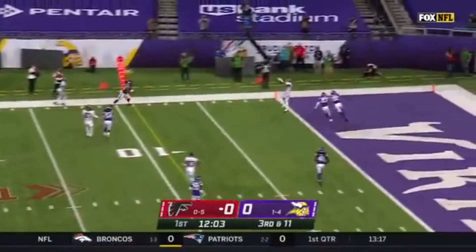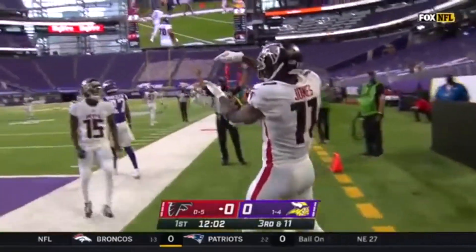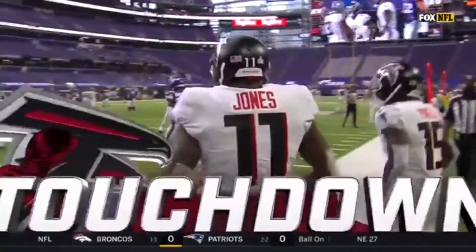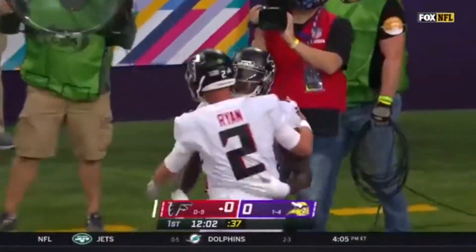Matt Ryan with a clean pocket is going for the end zone, and it's caught. Welcome back from the injury, Julio Jones. His first score of the season on the strike from Matt Ryan of 20 yards.